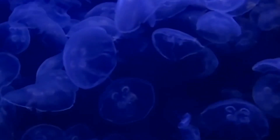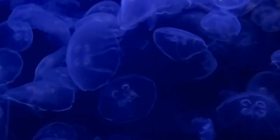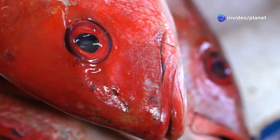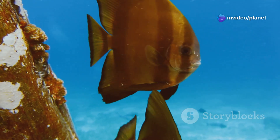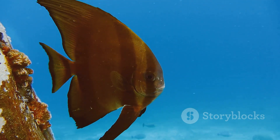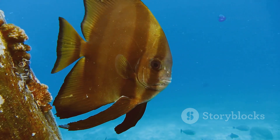Scientists believe that the barreleye fish's transparent head may also help it to detect bioluminescent flashes from prey. The dome could act as a lens, focusing the light onto the fish's sensitive eyes. The barreleye fish, with its transparent head and upward-pointing eyes, is a testament to the incredible adaptations that have evolved in the deep sea. It is a reminder that we have only just begun to scratch the surface of understanding the mysteries of the ocean depths.